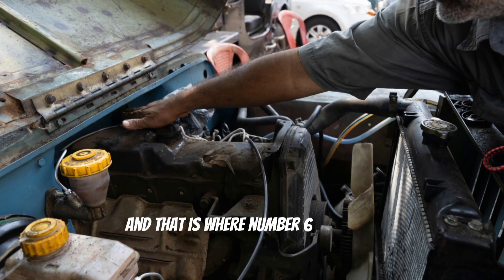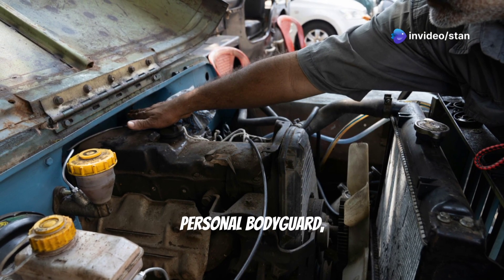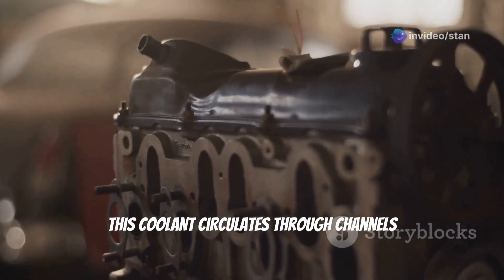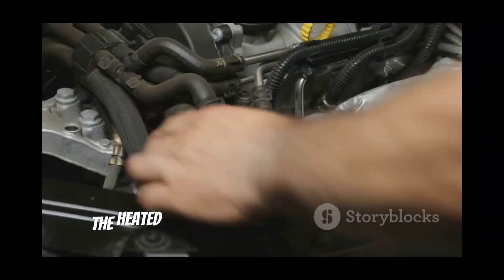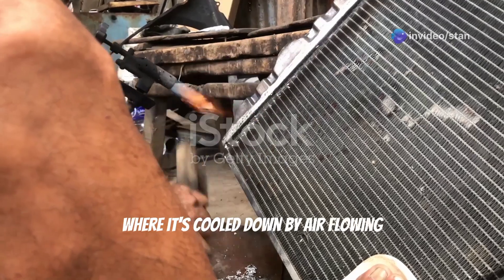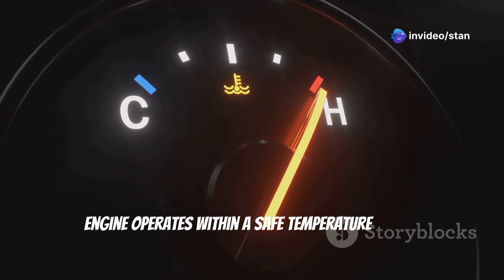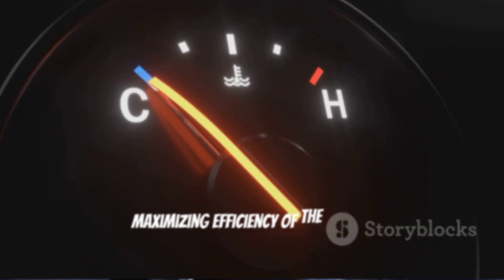And that is where the cooling system comes in. It acts as the engine's personal bodyguard, preventing it from succumbing to a meltdown. Coolant circulates through channels surrounding the engine, absorbing excess heat like a sponge. The heated coolant then flows to the radiator, where it's cooled down by air flowing through it. This continuous cycle ensures the engine operates within a safe temperature range, preventing catastrophic damage and maximizing engine efficiency.